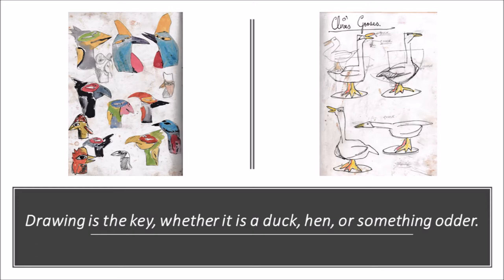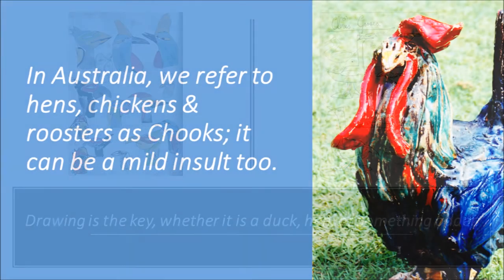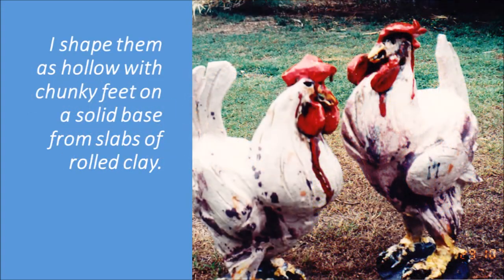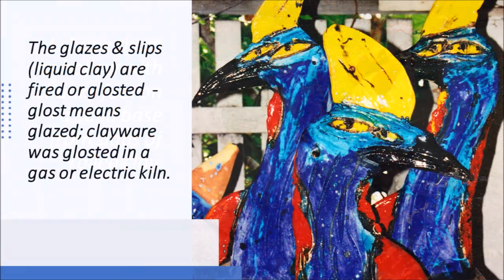In Australia, we refer to hens, chickens and roosters as chooks. It can be a mild insult too. I shaped them as hollow, with chunky feet on the solid base from slabs of rolled clay. The glazes and slips — liquid clay — are fired or glossed. Glossed means glazed. Clayware was glossed in a gas or electric kiln. This is a lithium blue glaze.